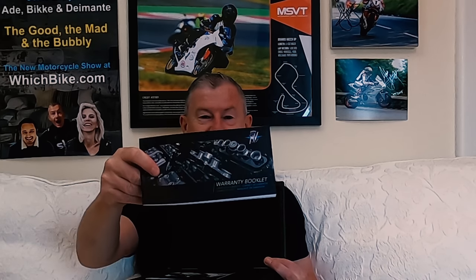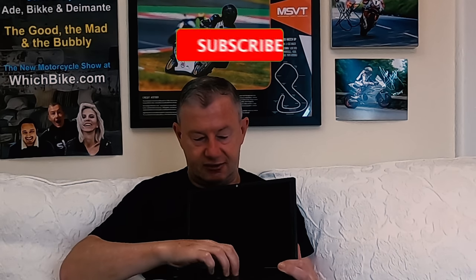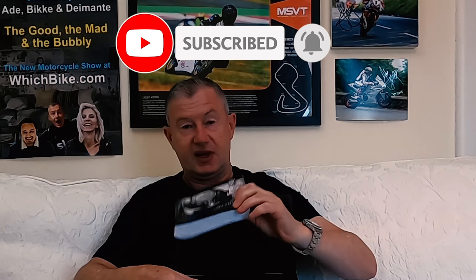Then you get a little wallet thing with documentation. I'll tell you — this box was handmade by a craftsman. There are some MV stickers, which I'll definitely be using, a beautiful warranty booklet, just the way it's done, and then inside — a rather attractive, big old user's manual. I've only looked at that a few times.